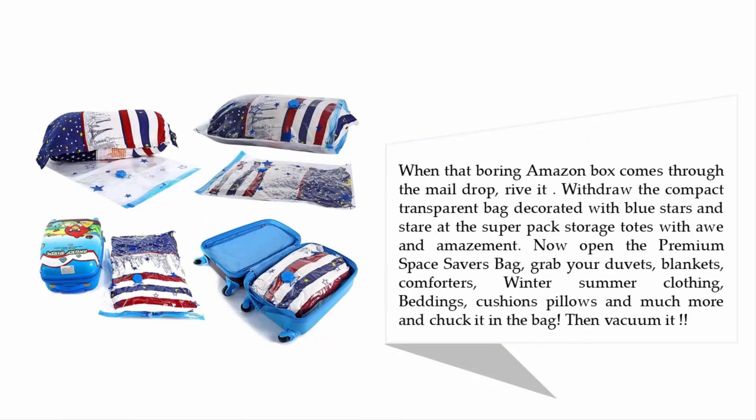When your Amazon box arrives, pull out the compact, transparent bag decorated with blue stars. Open the premium space saver bag, grab your duvets, blankets, comforters, winter and summer clothing, bedding, cushions, pillows, and more, chuck it all in the bag, then vacuum it down.